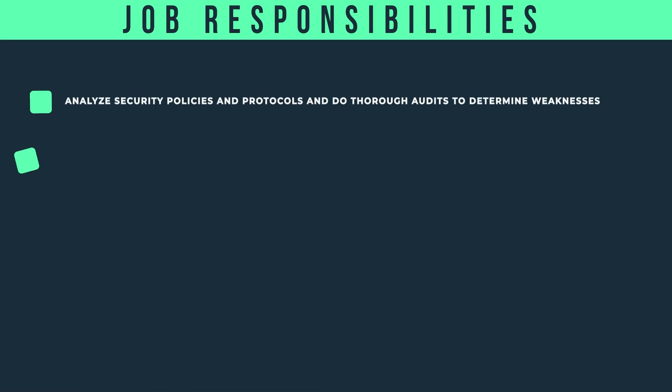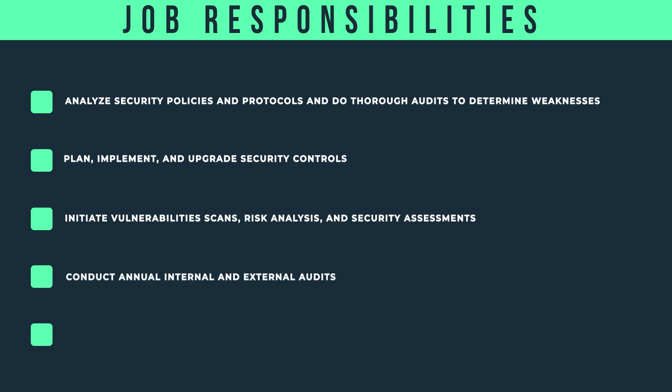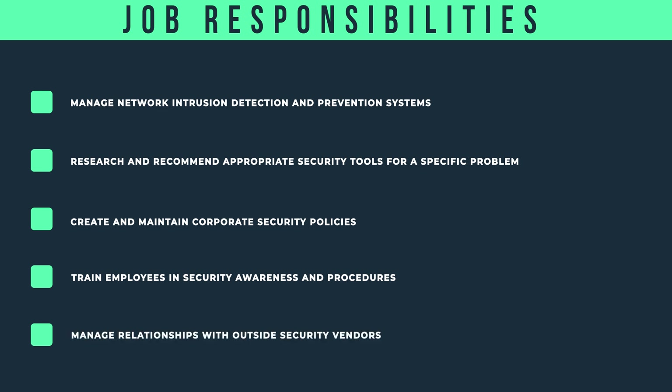They're going to analyze security policies and protocols and do thorough audits to determine weaknesses; plan, implement, and upgrade security controls; initiate vulnerability scans, risk analysis, and security assessments; conduct annual internal and external audits; anticipate and respond to security alerts and incidents; manage network intrusion detection and prevention systems; research and recommend appropriate security tools for a specific problem; create and maintain corporate security policies; train employees in security awareness and procedures — that's important — and manage relationships with outside security vendors.